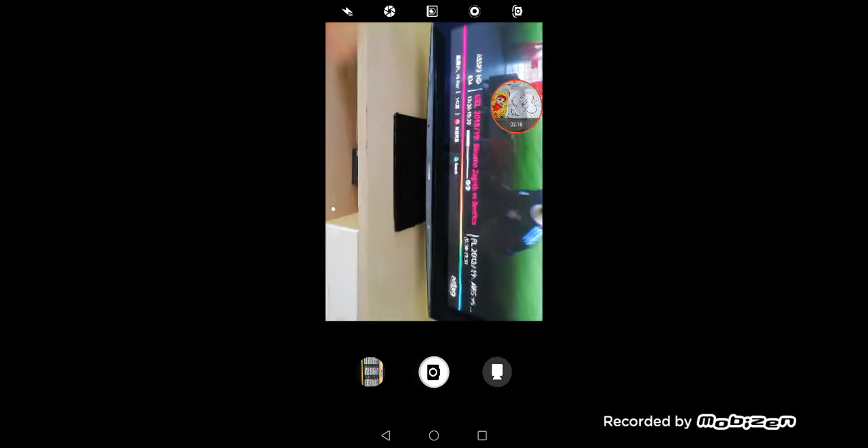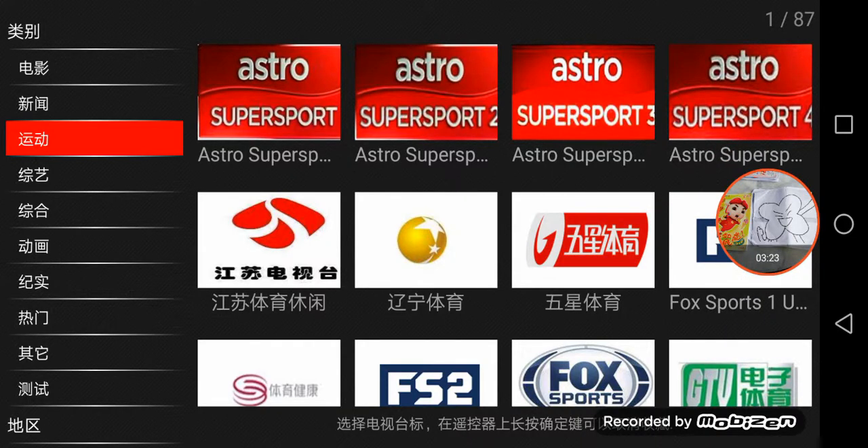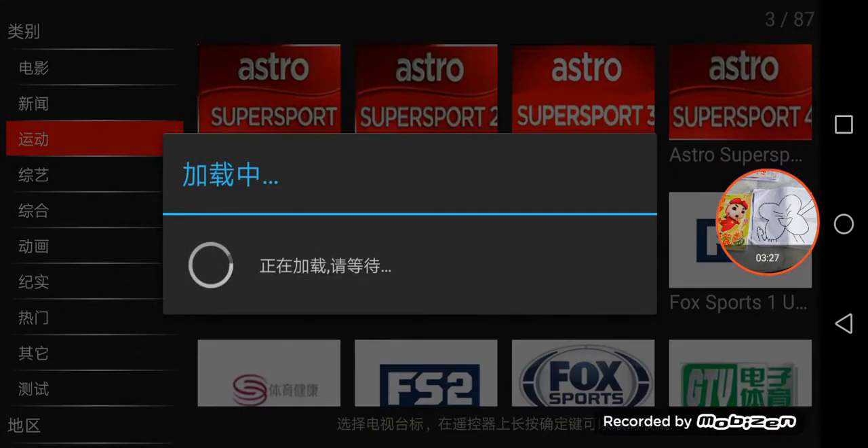I finally found it — it was the URL. Yeah, right. Anyway, let's try Super Spot 3. Let's check it out.